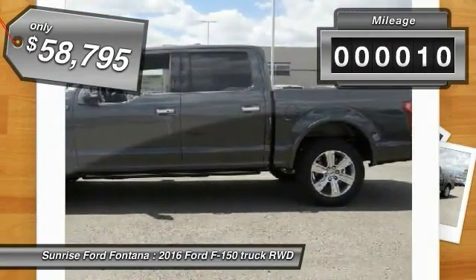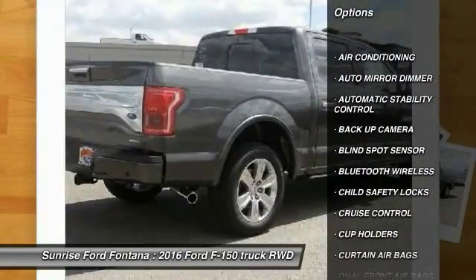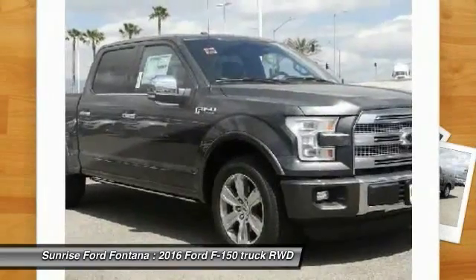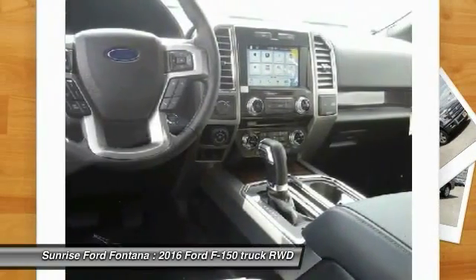This vehicle has less than 100 miles. Here are some of this vehicle's great options: power sunroof, backup camera, keyless entry, traction control, Bluetooth wireless data link for hands-free phone, air conditioning front, automatic stability control, auto dimming rear view mirror, PPO, cruise control, child safety locks.